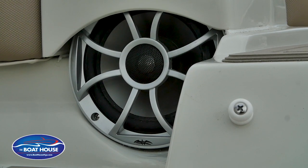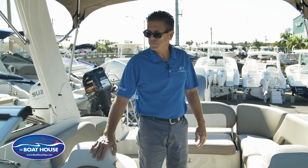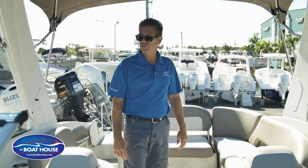This one has a nice upgraded Kicker stereo system with AM/FM and Bluetooth. It happens to have six speakers — which is going to sound phenomenal if you like your music.